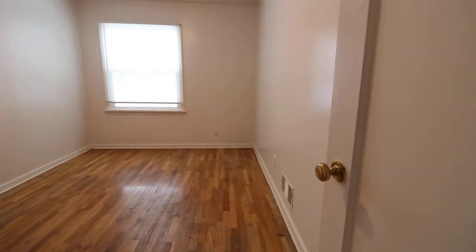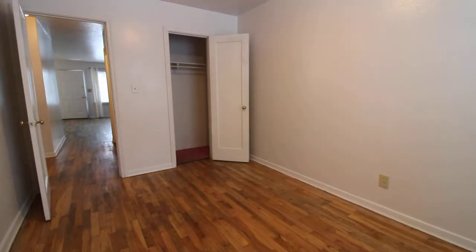This is the second bedroom. There's a closet there.